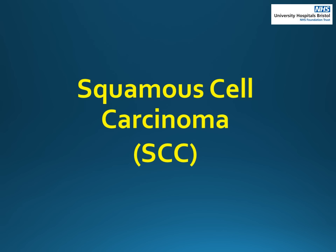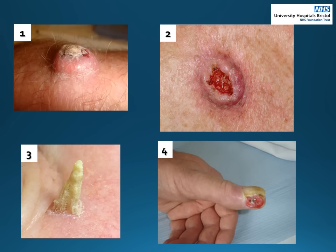Now we will move on to look at squamous cell carcinomas, or SCC for short. SCCs also usually grow on areas of skin that have had sun exposure. They often grow quickly over weeks to months and are often painful. They can grow into a lump and can look like a volcano, as seen in pictures one and two. Sometimes they grow into a horn type shape as in picture three. Rarely, SCCs can develop around nails as in picture four, and occasionally they can develop in a scar, wound or burn. Anything that does not heal should be assessed by a medical professional.